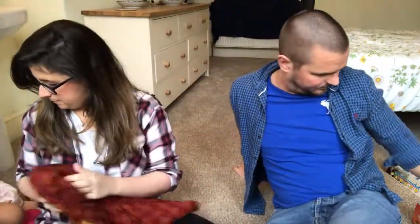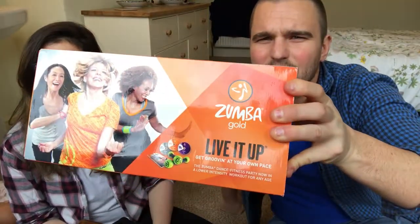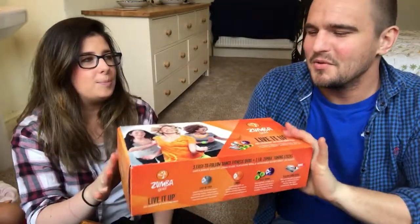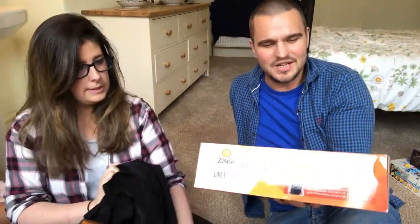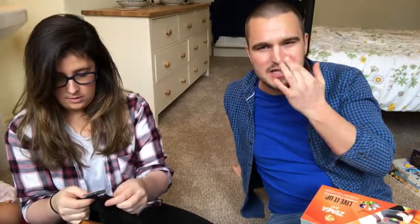I see Zumba packs everywhere but this particular one I haven't seen before — Zumba Gold Live It Up. It's in really nice condition and there seem to be ones in Australia that sell well, so I don't know if it originally came from there. It's listed at twenty-six ninety-nine plus postage and I paid a fiver for it — a nice return if it sells.